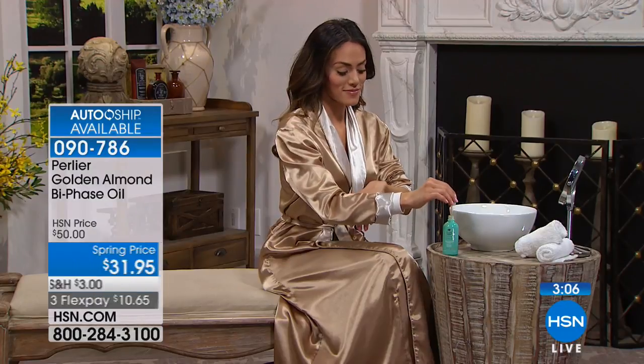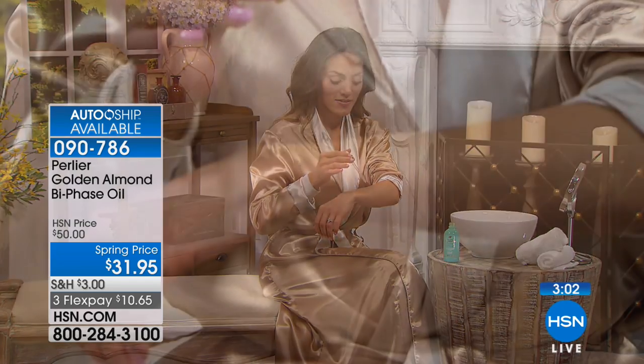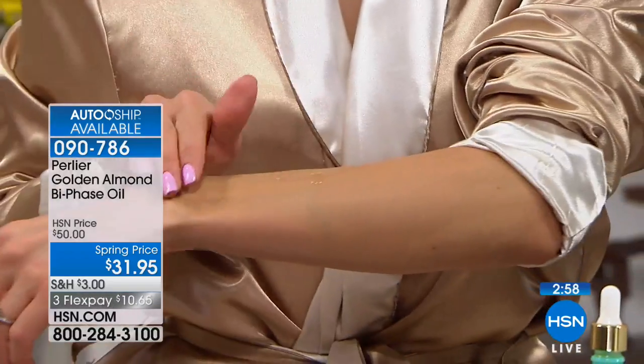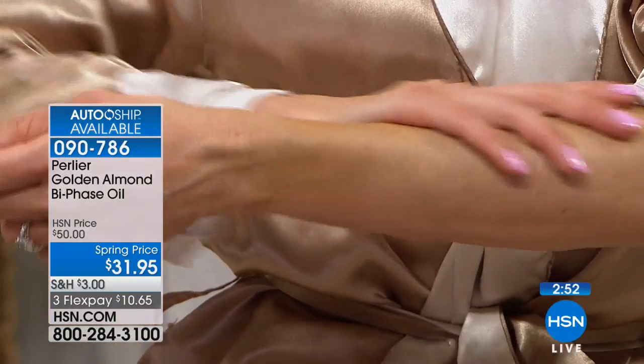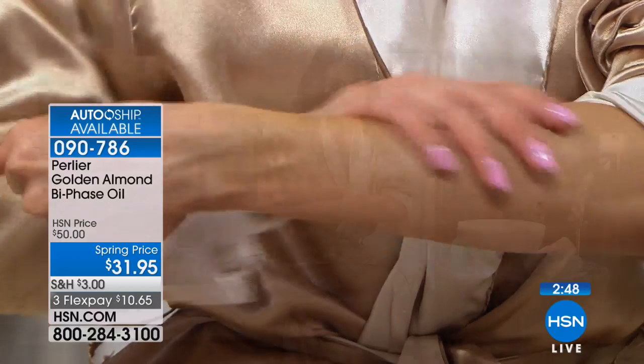Everything has an unconditional money-back guarantee — if you don't love it, we'll give you 100% of your purchase price back. Don't miss this opportunity, and everyone should be doing auto ship. On auto ship, you will always pay this low sale price of $31.95. I mean, you couldn't imagine getting on a plane and going to Italy — that's how expensive all this is.